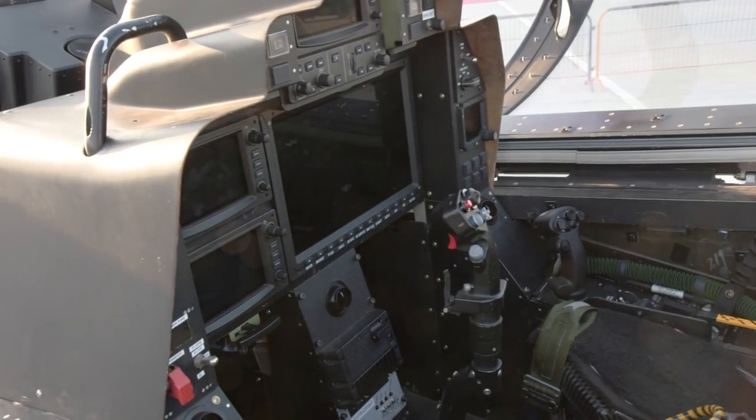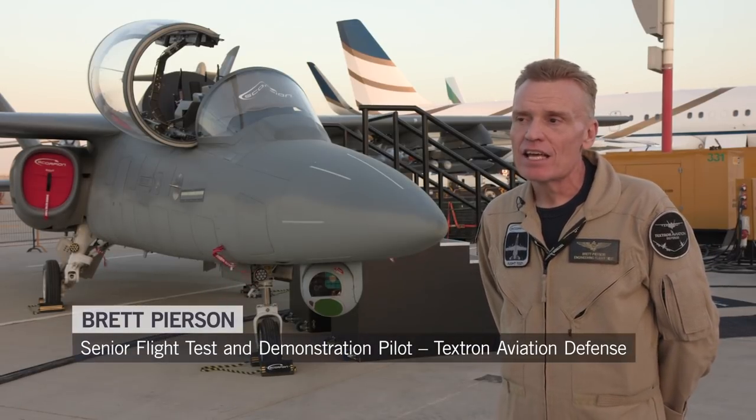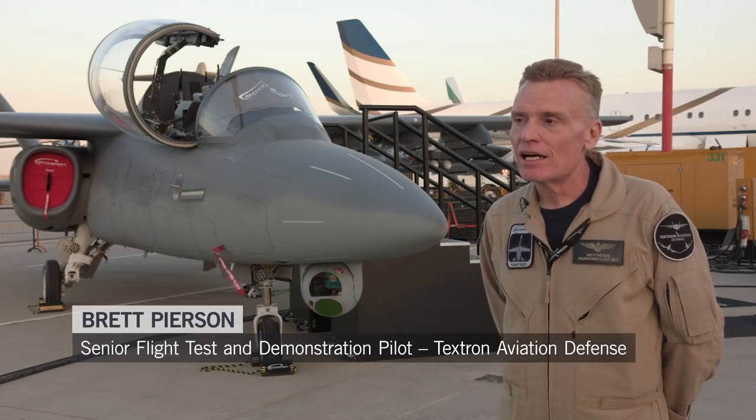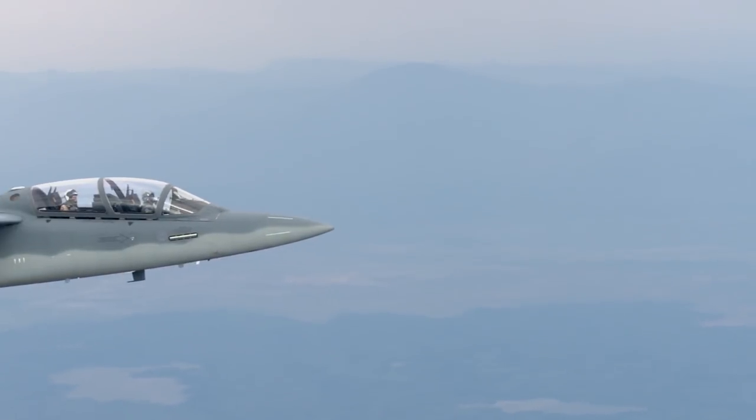What we see in this airplane is it'll be a much closer match to the requirements for an ISR light attack than some of the airframes that nations are using right now to do that mission. Specifically, what you find is the cost to operate is extremely low.